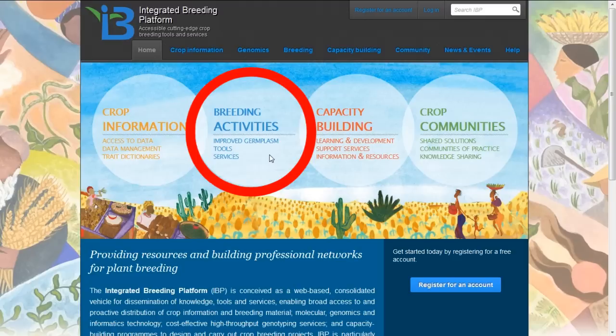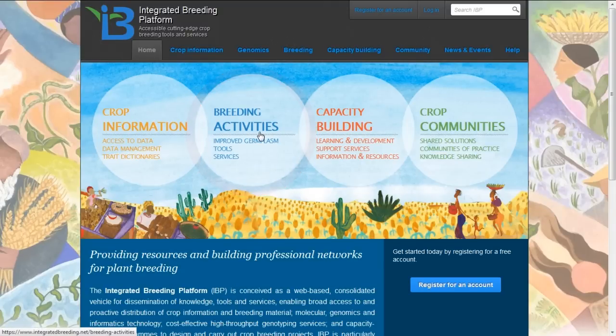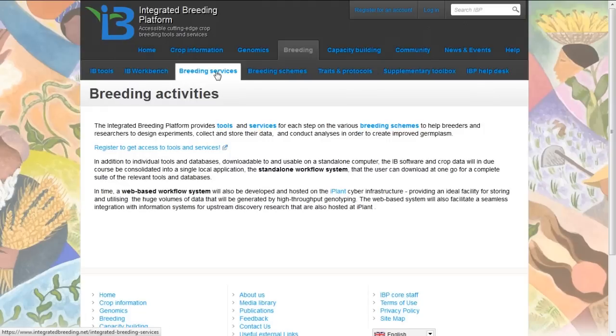The next category of information and services important for breeders implementing integrated breeding programs is listed under breeding activities. In the breeding activities section of the portal, we see a number of subsections: access to integrated breeding tools — referring to informatics tools — and access to a workbench where these tools are assembled together to provide a platform to support integrated breeding.